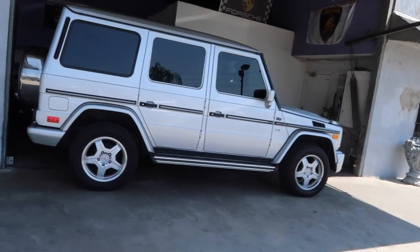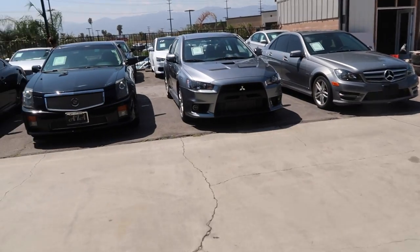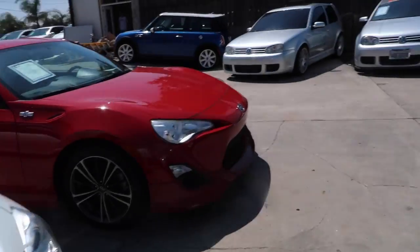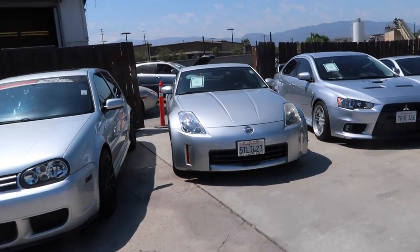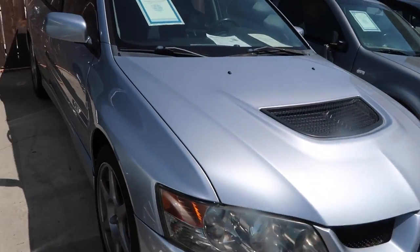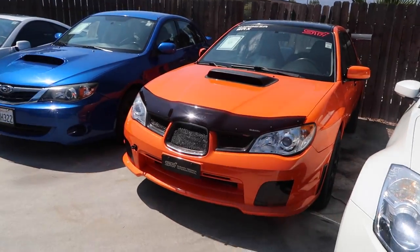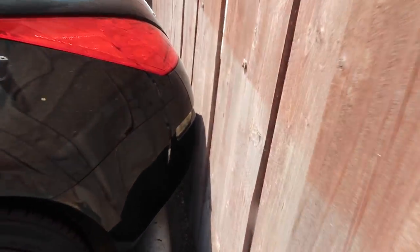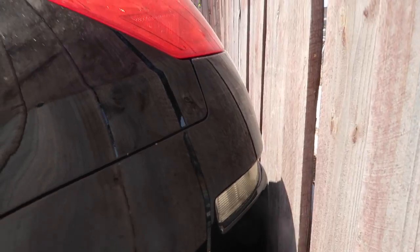Oh man, my favorite SUV — the G-wagon. Here's another Evo. They have two FRS's. I really want a 350Z but I have to test drive one. They got an Evo 8 I believe. Damn, they got a few cars over here. I love how this 350Z is literally like an inch away from this wooden fence.